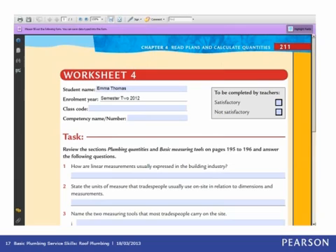A really good feature of the e-text is the editable PDF versions of the end-of-chapter worksheets. Students can go to the appropriate tab within the e-text, download worksheets for a particular chapter, complete them digitally, and then attach them to an email and submit them as formative assessment electronically to their lecturer or RTO. This is a fantastic feature for flexible delivery and e-learning.